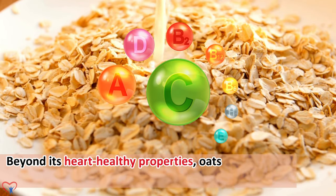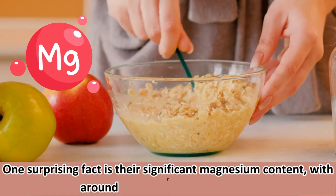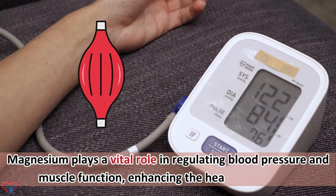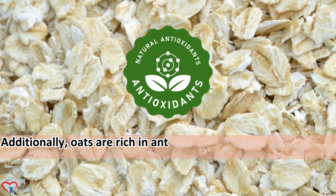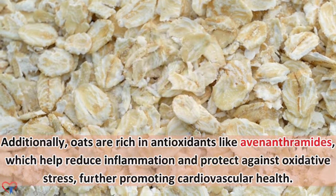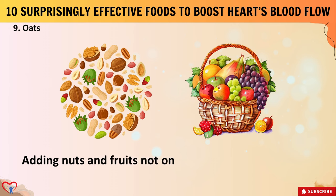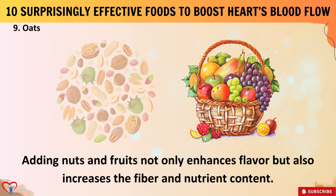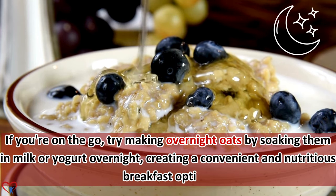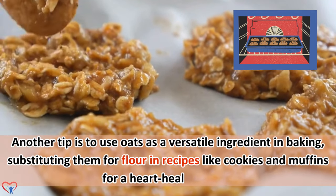Beyond its heart-healthy properties, oats also boast a notable array of vitamins and minerals. One surprising fact is their significant magnesium content, with around 74 milligrams per serving. Magnesium plays a vital role in regulating blood pressure and muscle function, enhancing the heart's efficiency. Additionally, oats are rich in antioxidants like avenanthramides, which help reduce inflammation and protect against oxidative stress. For those looking to harness the benefits of oats, consider starting your day with a hearty bowl of oatmeal. Try making overnight oats by soaking them in milk or yogurt, or use oats as a versatile ingredient in baking by substituting them for flour in cookies and muffins.